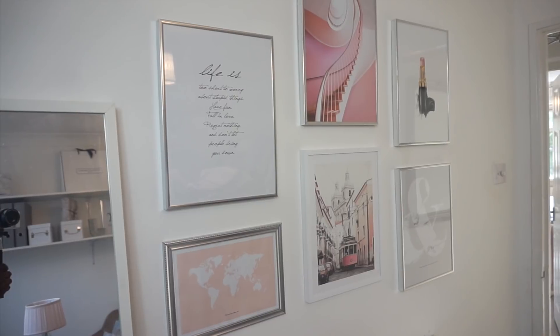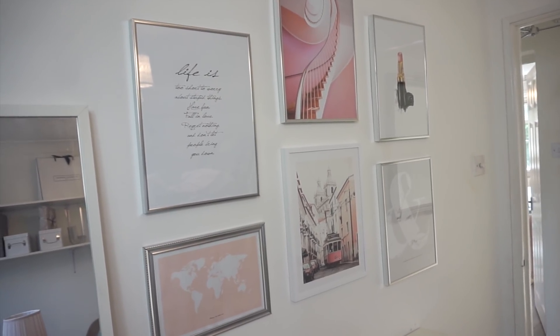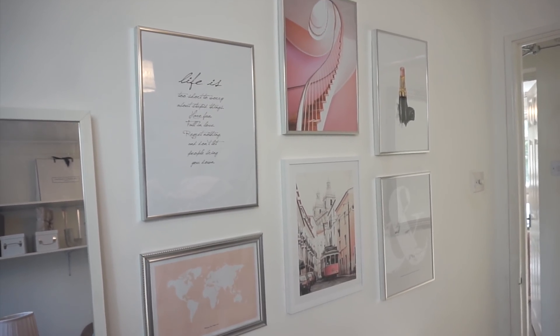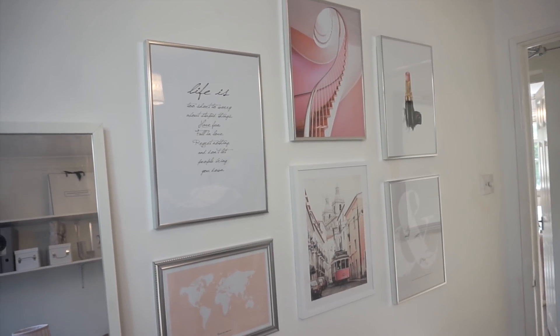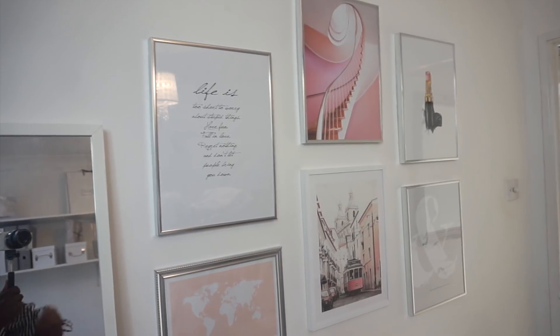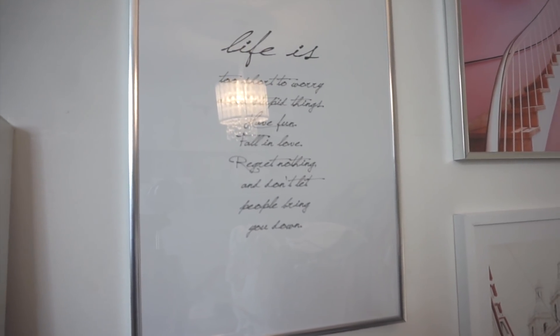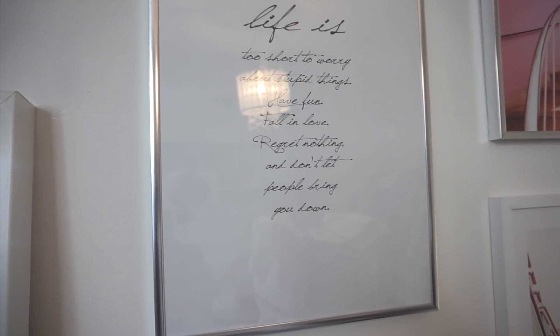I am in the office and if you haven't seen my office, head over to my office tour — I'll leave the link down below. This wall is directly opposite my desk where I do a lot of my work, and I wanted it to be somewhat inspirational, in keeping with the colours and theme of the room — fun, a little bit mature, blush tones and all that good stuff. Some of these pieces I already have from two years ago. One piece is a quote: 'Life is too short to worry about stupid things. Have fun, fall in love, regret nothing and don't let people bring you down.' I absolutely love that — I think that's perfect for an office.